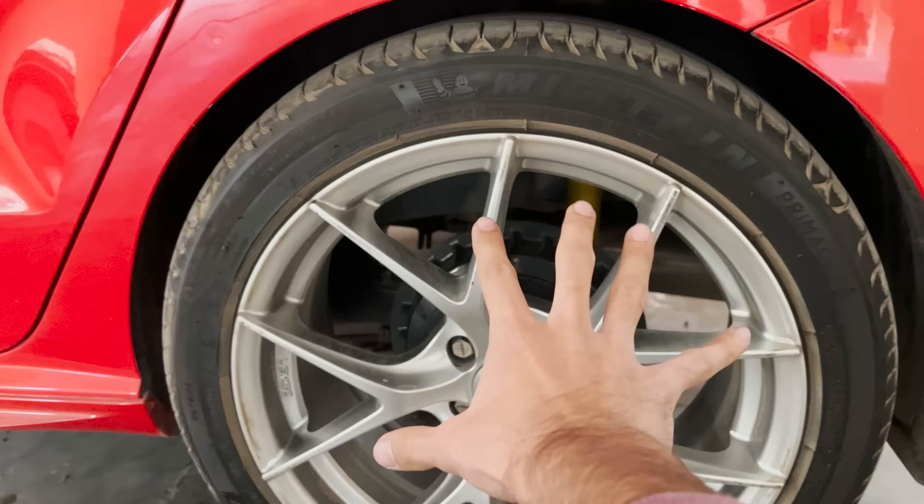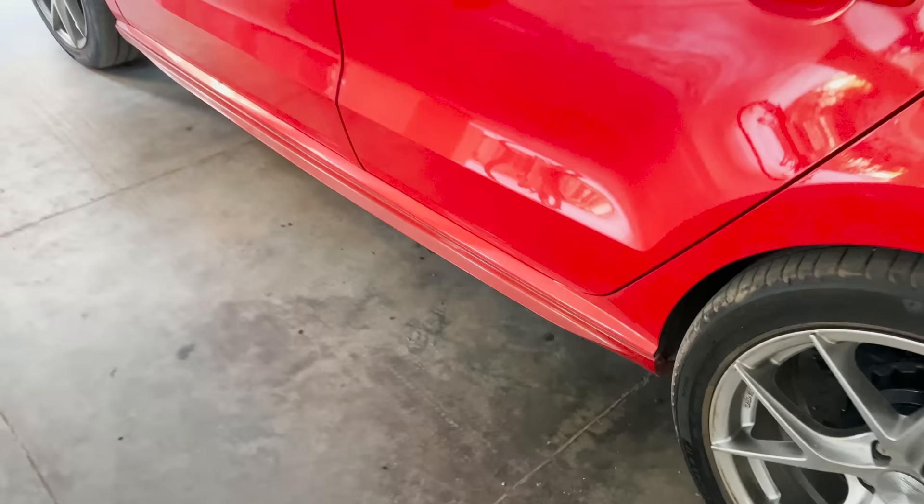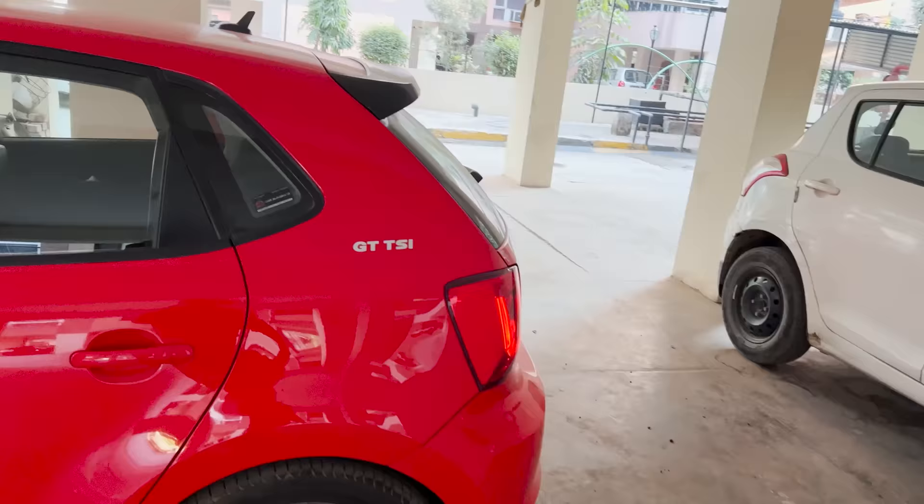You can see the rear brakes are drum right now — I'm soon replacing them with discs, that's coming and in the pipeline. Right away you can also see the R-line side skirts, again from Xpec Automotive. On the side there's also a sticker from Car Surgeons.